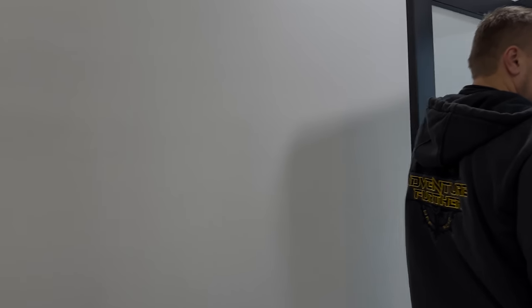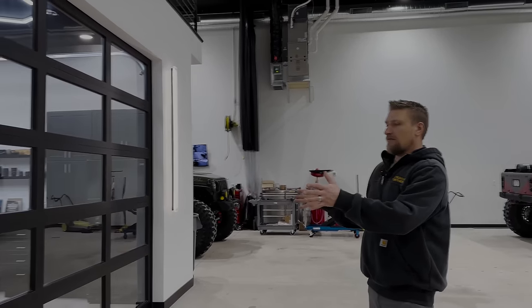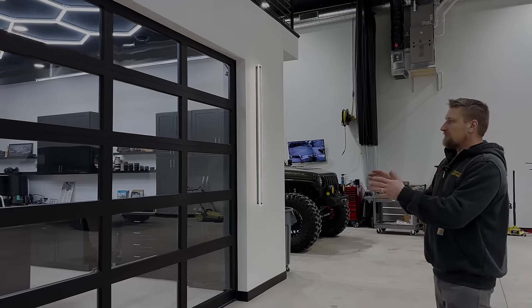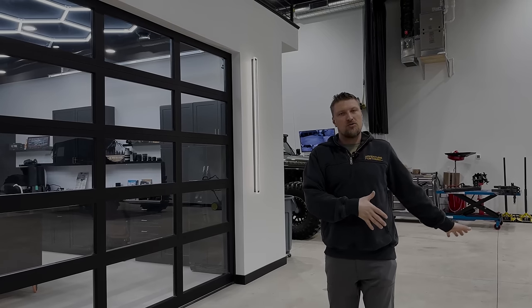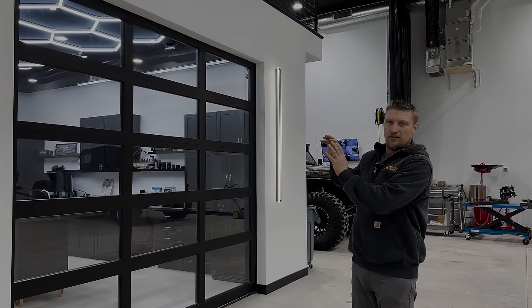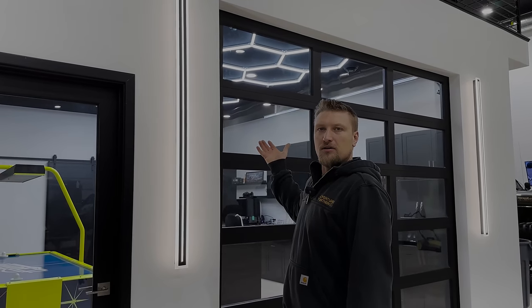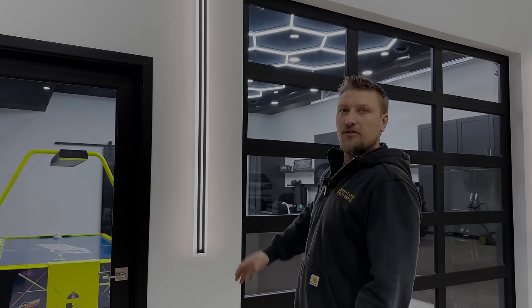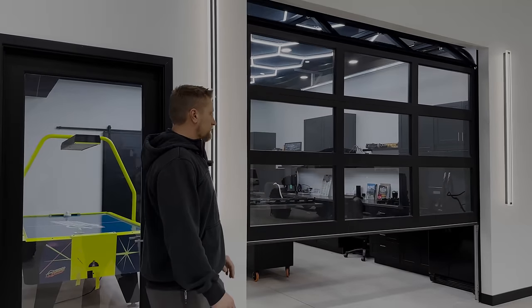Coming back into the main shop area, we have this wonderful glass garage door that you saw in the opening of the video. What we tried to accomplish was a space totally secluded from the rest of the shop — so if it's loud or the doors are open, someone can be in here and it's dust-free and quiet. With the garage door open it feels part of the shop; with it closed it's a totally closed-off room. We saw this idea in someone else's garage tour video and fell in love with it.